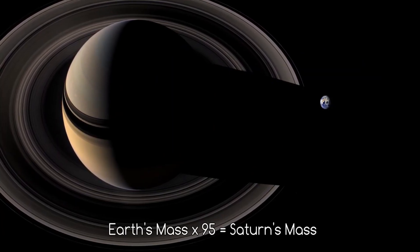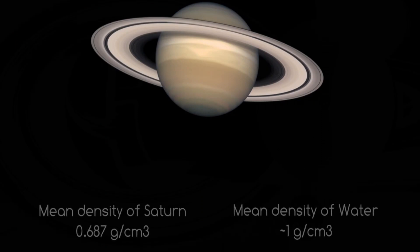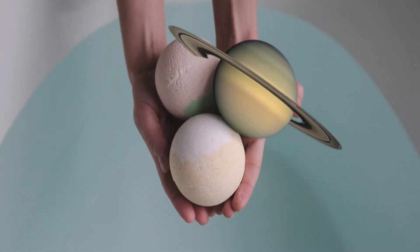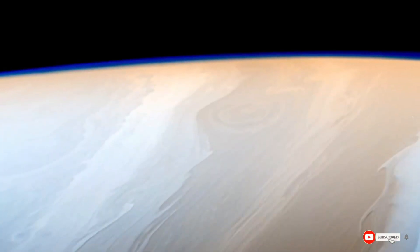Another interesting feature is on Titan, which is the only moon in the solar system with a substantial atmosphere. This atmosphere is mostly composed of nitrogen, but also contains traces of methane and other hydrocarbons. The presence of these hydrocarbons is believed to be related to the formation of organic compounds, which could potentially lead to the development of life. In addition, Titan also has lakes and rivers made up of liquid methane and ethane, formed due to the extreme cold and pressure on the moon's surface.